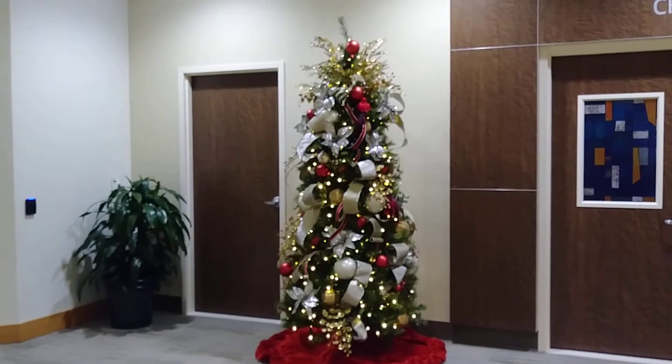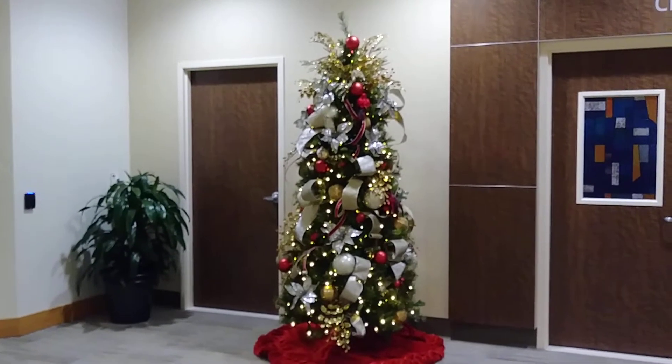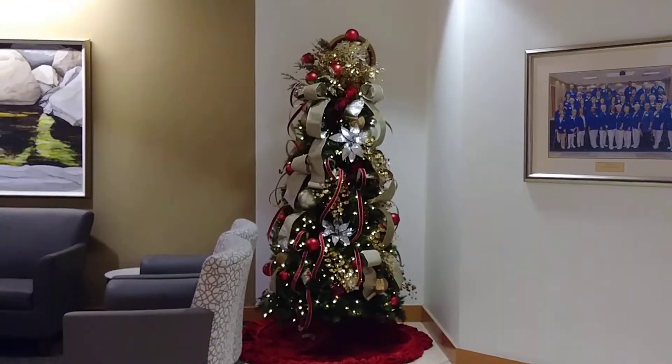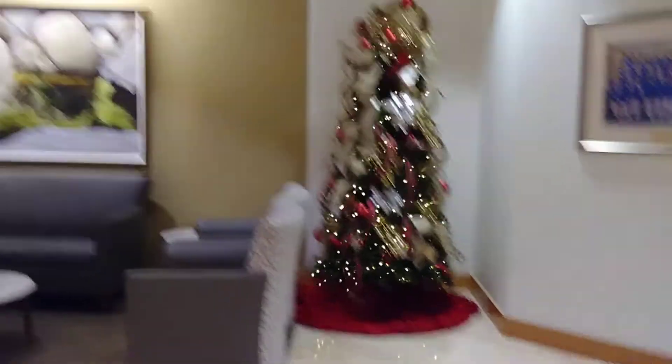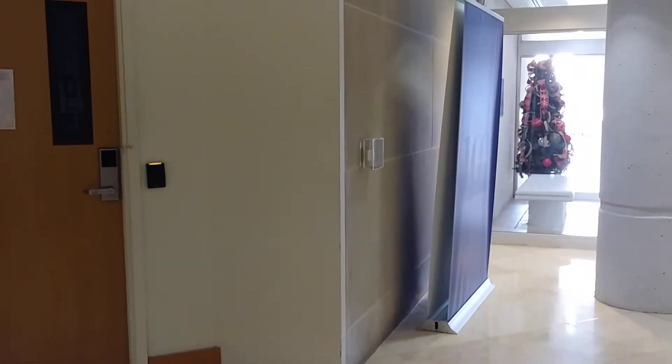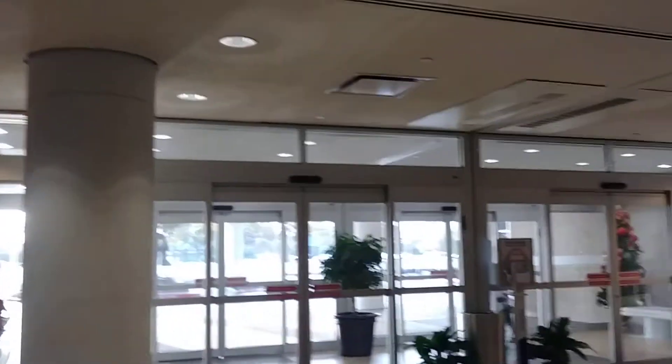I could never decorate like that. Okay and then they have this one. And when you walk into the entrance of the hospital, they have a couple more — like one right there, and another one over there in that corner.